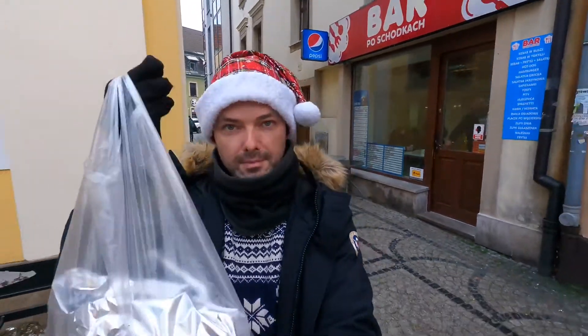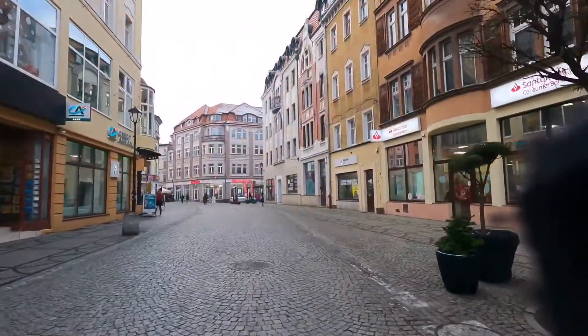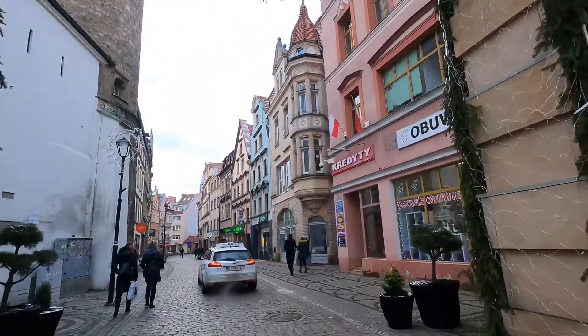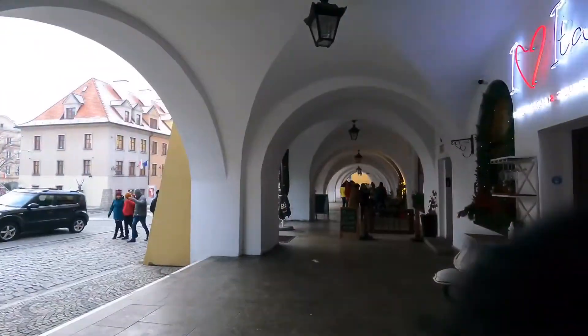Before my guests arrive, I decided to go grab some food for takeaway and I'm just walking through the absolutely stunning Jelenia Góra in Lower Silesia in Poland. I think it's the most beautiful city in Poland, definitely.